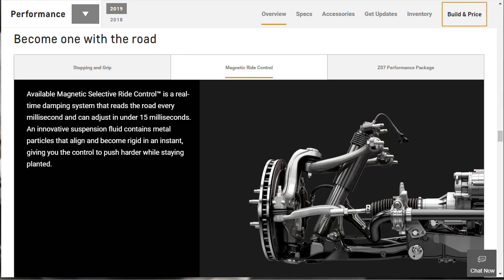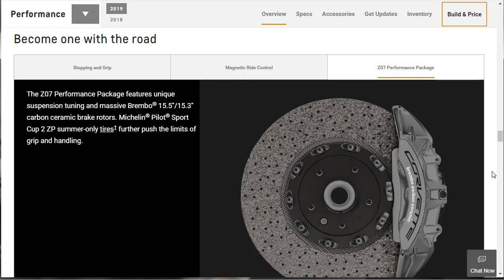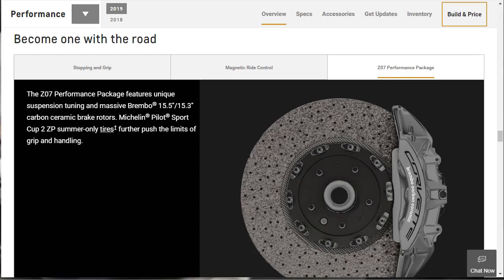Magnetic ride control is an available option — not standard. It's a real-time damping system that reads the road every millisecond and can adjust in under 15 milliseconds. The innovative suspension fluid contains metal particles that align and become rigid in an instant, giving you control to push harder while staying planted. It's a very sophisticated suspension system. There's also the Z06 performance package, featuring unique suspension, Brembo carbon ceramic brakes, and Michelin Pilot Sport Cup 2 ZP summer tires.